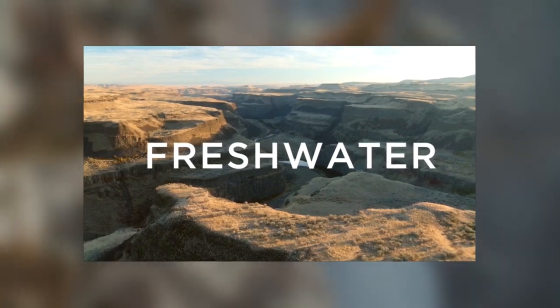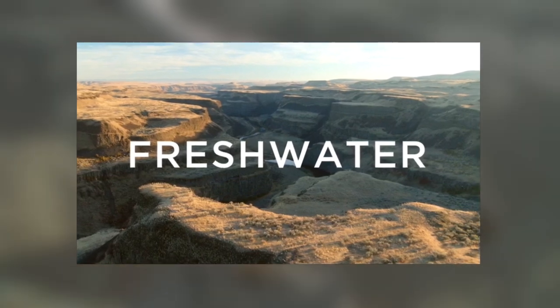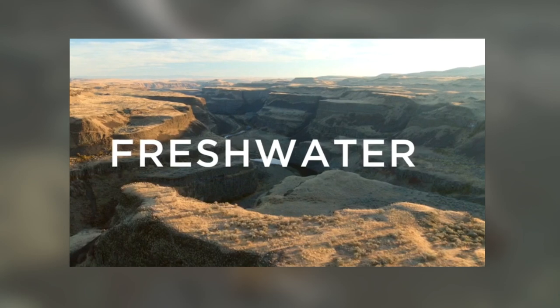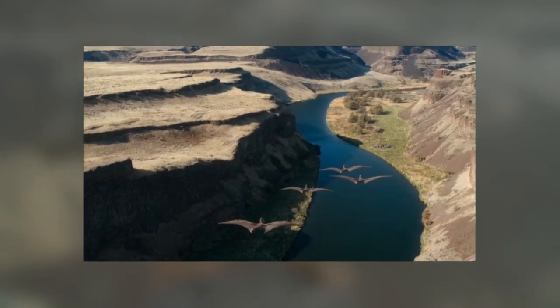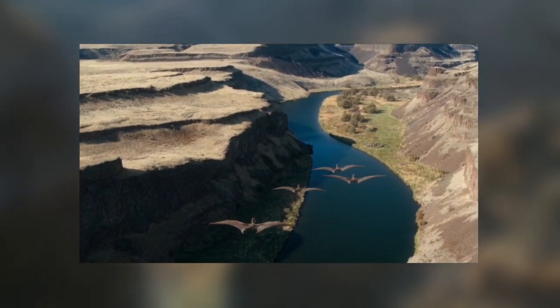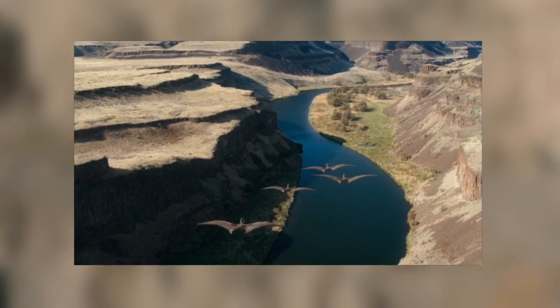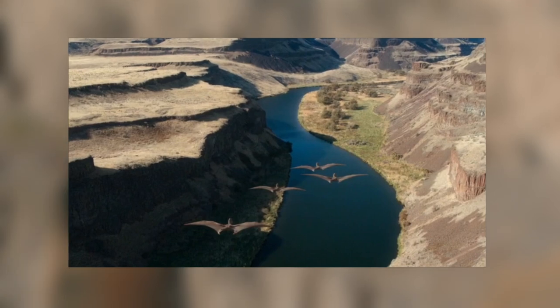Hello everyone, let's discuss Prehistoric Planet episode 3: Freshwater. I will be discussing the entire episode and sharing my thoughts on it, so obviously there are spoilers in this video. The Freshwater episode is all about fresh water, but fresh water is a pretty big umbrella term and it is a very varied environment, in spite of the fact that they decided to focus in and hone in on singular themes like fresh water.